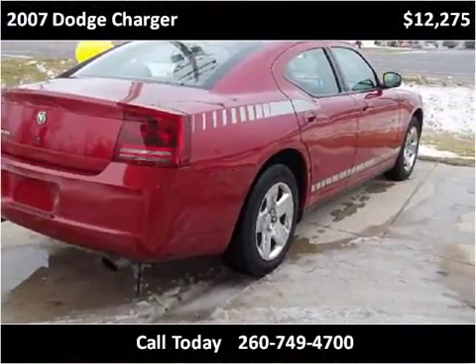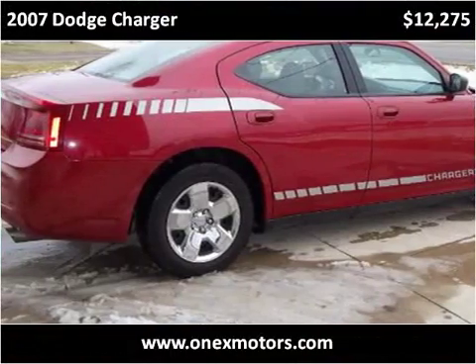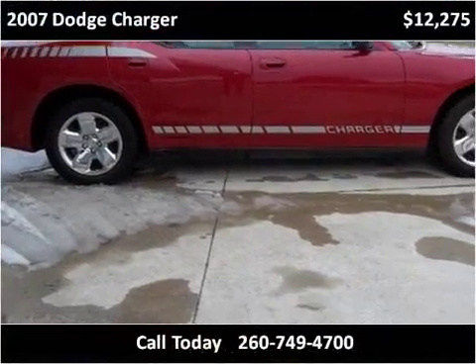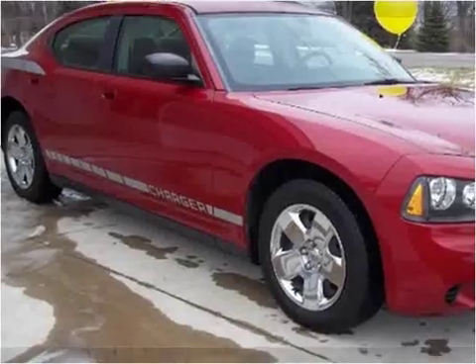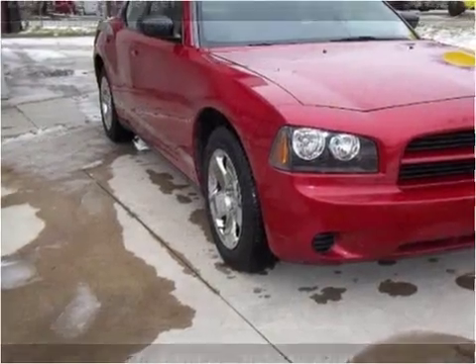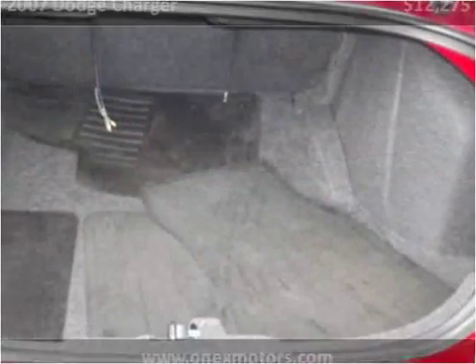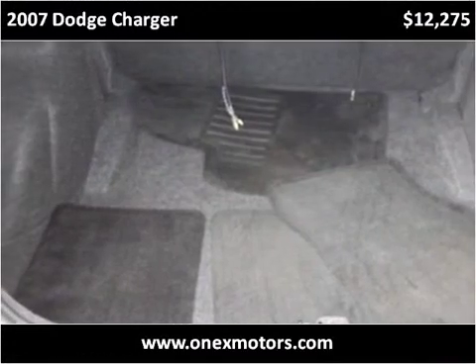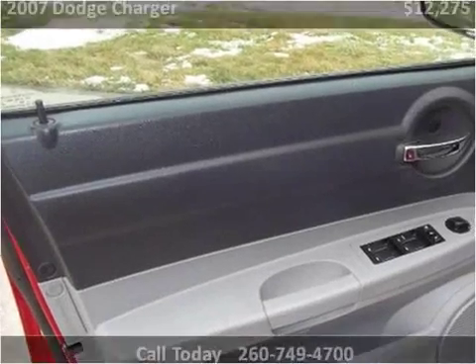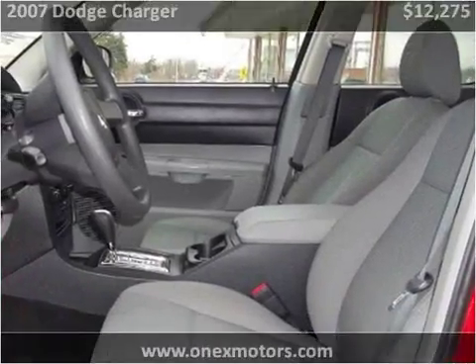This vehicle has also been serviced. Looking at the top of the vehicle and the other side of the vehicle.